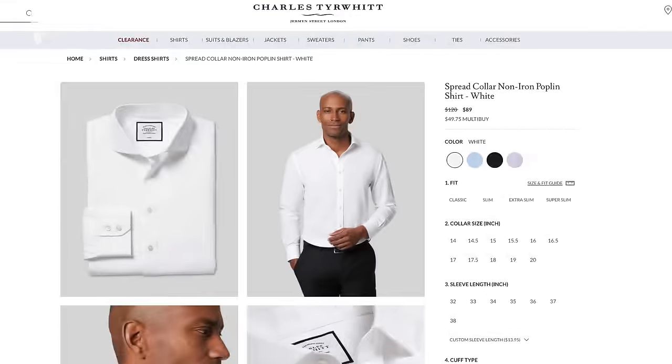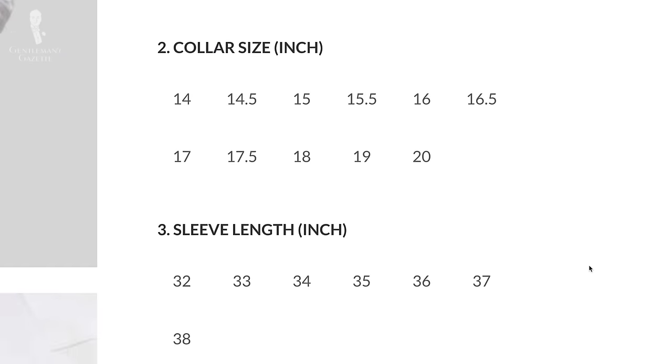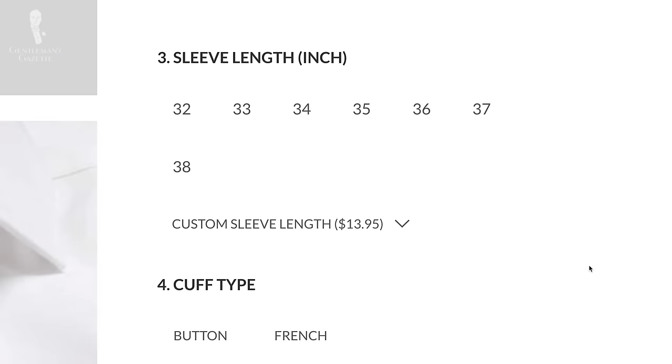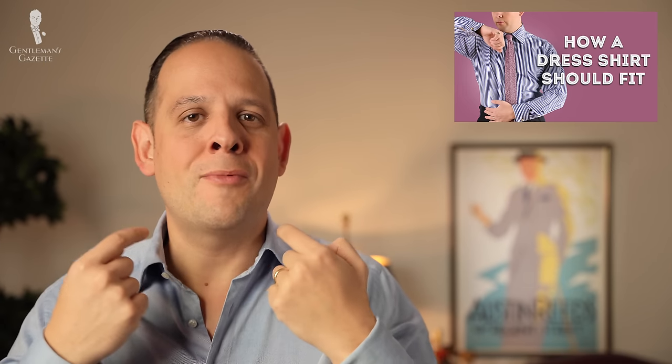Also, unlike cheaper brands which just offer different sizes based on neck size, better brands will offer you at least a neck size, a sleeve length size, and a different fit type. If you're into classic men's clothing, we strongly suggest buying those kinds of shirts because the fit is much improved compared to a shirt that just fits you around your neck but has sleeves that are too short, for example.